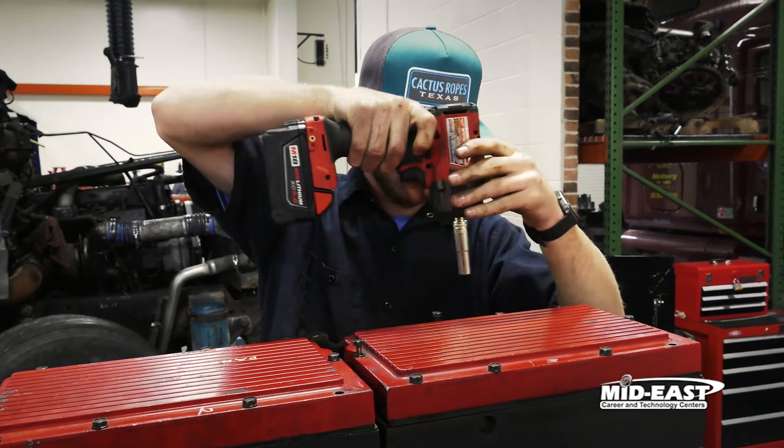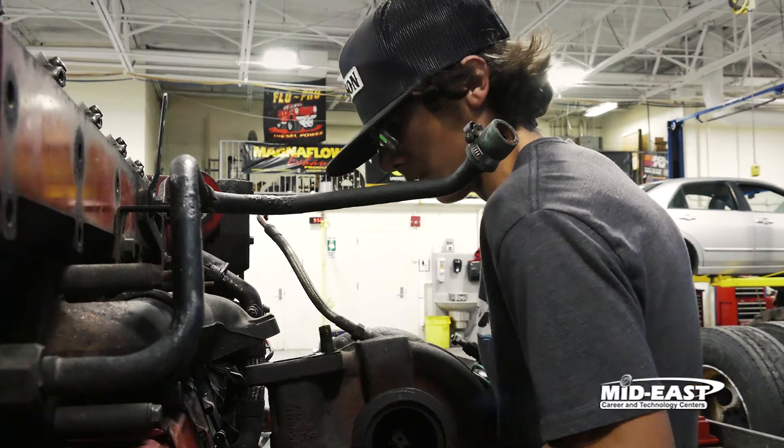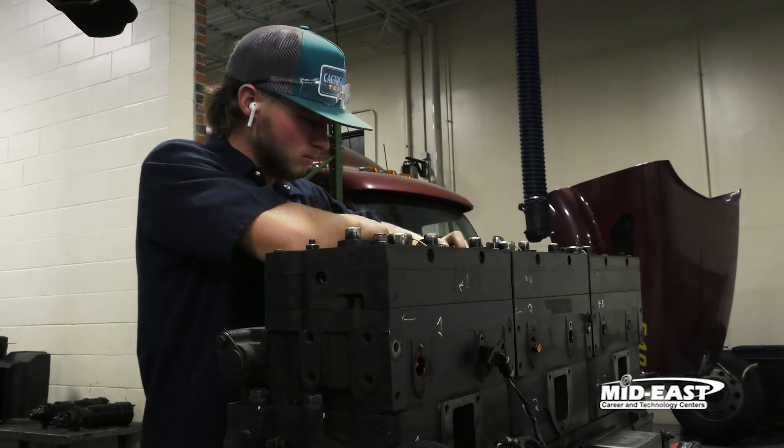I thought it'd be fun — I like trucks, I think they're cool. I actually enjoy it a lot because I am a hands-on learner. You've got a lot of opportunity: you could go work for a big company, work in a small shop, or start your own business. We are the ones who make everything — you can't send a service rig out to a job without the truck, so everything kind of revolves around diesel.